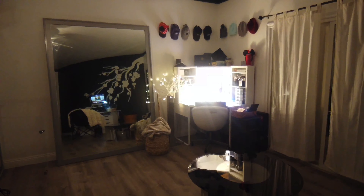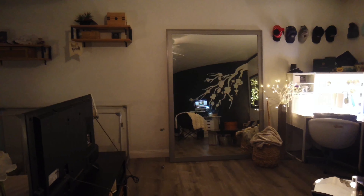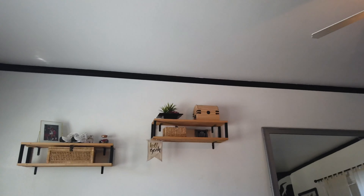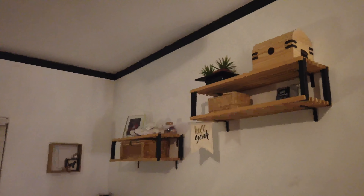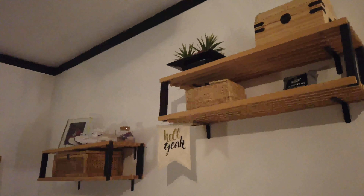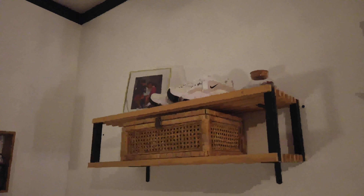Here we can see my mirror, which is definitely the centerpiece of my room. One of my favorite parts about my room is actually these shelves, which are DIY'd from some old shoe racks, believe it or not. I ended up painting those posts black, sawing off the bottom, and just buying some brackets from Amazon. I think they came out pretty cool.